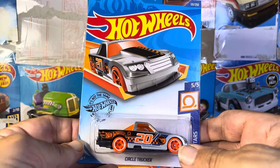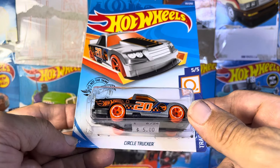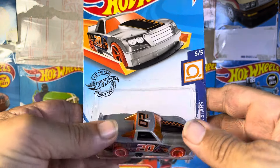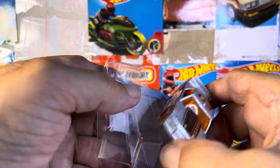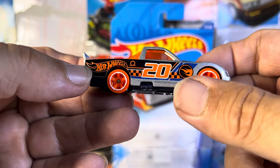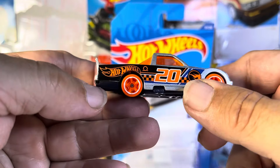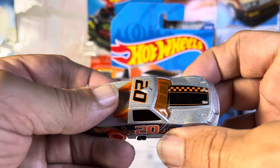What's up guys, if you've never seen one, this is the Circle Trucker and it is a Treasure Hunt — awesome, loving it guys, beautiful. This is what the color looks like — let's see if we can find it — there's the big symbol right there. Nice orange wheels, orange glass, everything. I like it, I like it a lot.